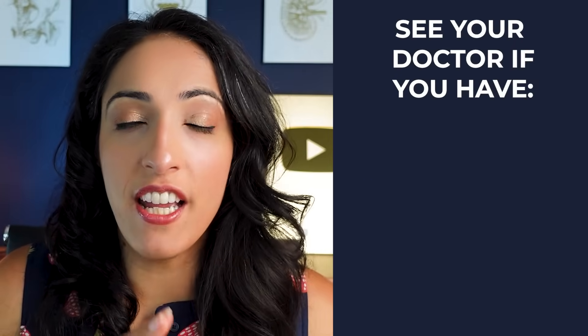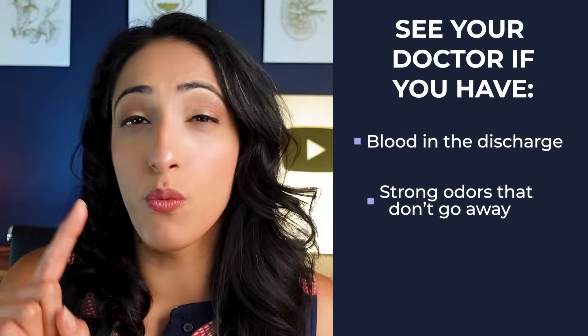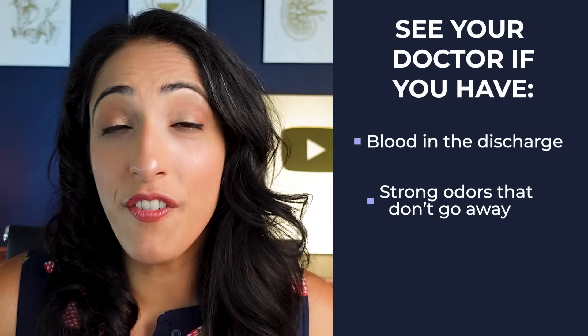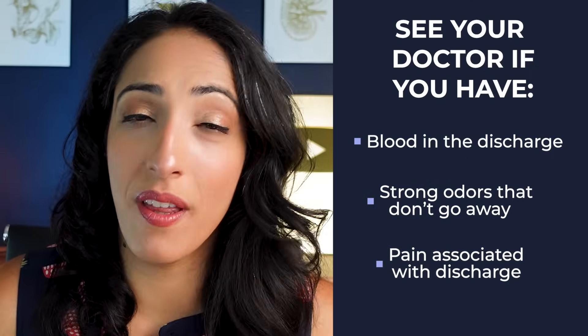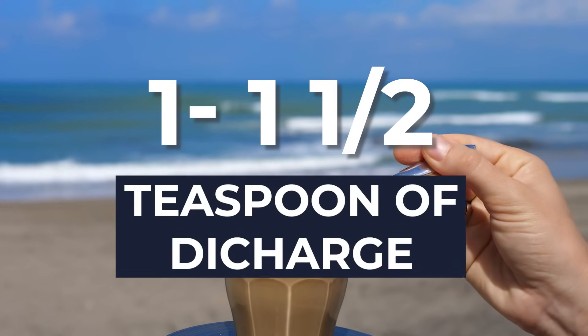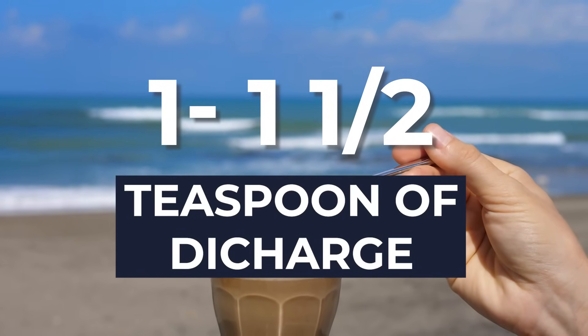You should see a doctor, however, if you're seeing blood in the discharge outside of your normal period, if you're having really strong or pungent odors that don't go away, or if you're having any pain associated with that discharge. A lot of women don't realize that it's really normal to have vaginal discharge — some people have more, some have less. In fact, women have one and a half to one teaspoon of discharge every single day, so that's not a small amount.